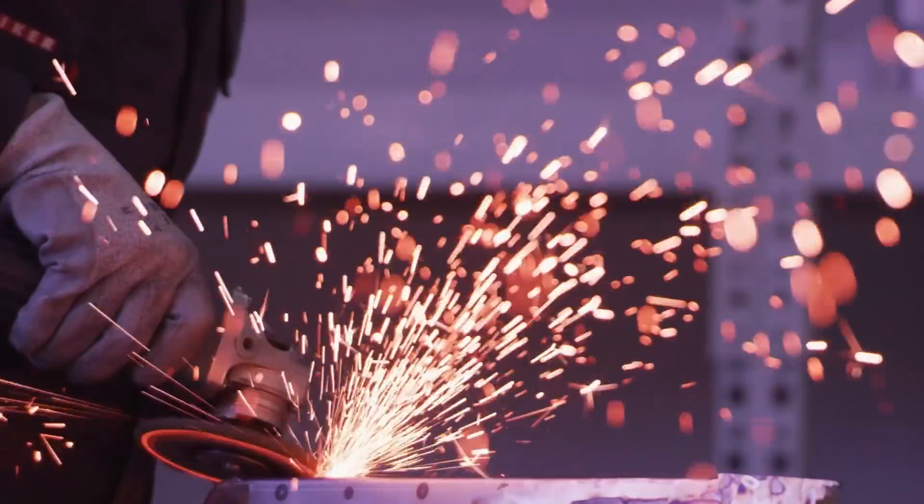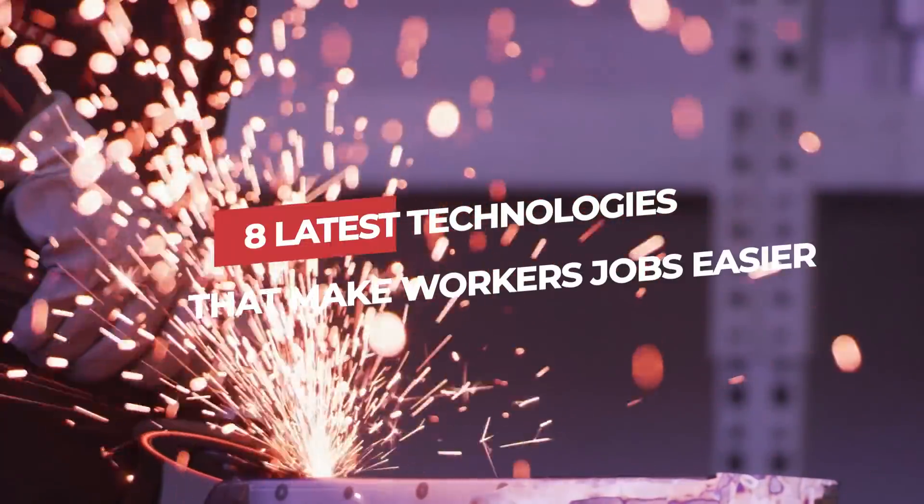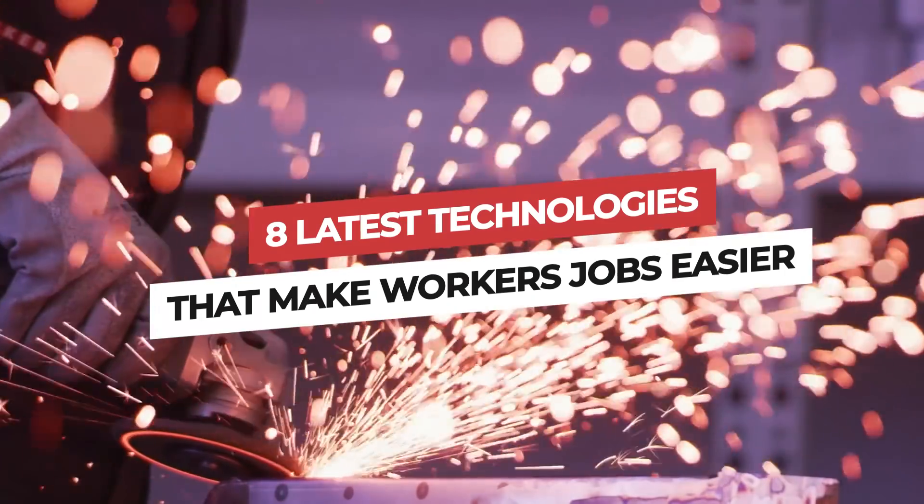A machine that crushes everything, another that builds roads in no time, or a knife that cuts steel. Make yourself comfortable. Here are the eight latest technologies that make workers' jobs easier.